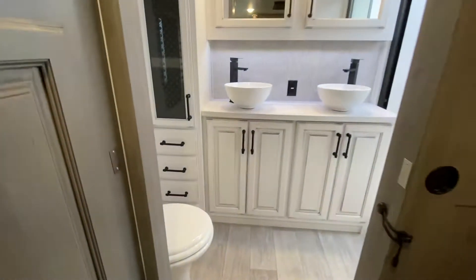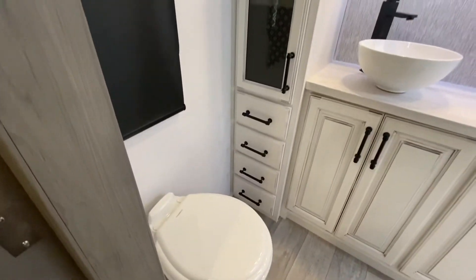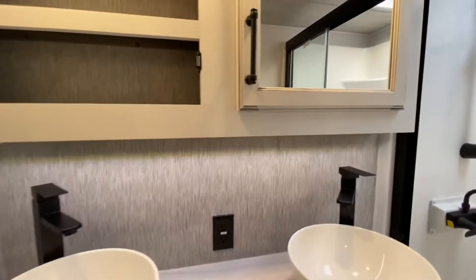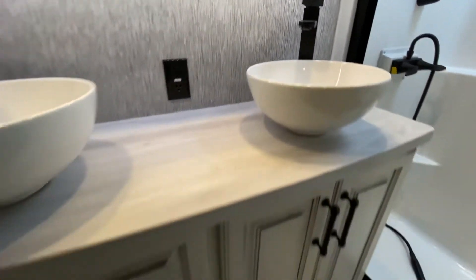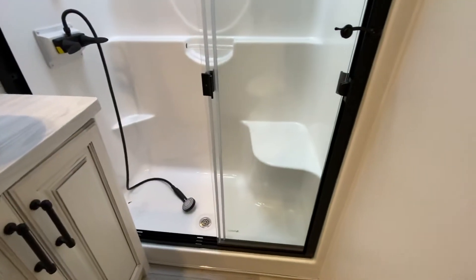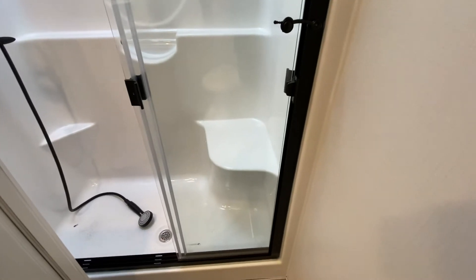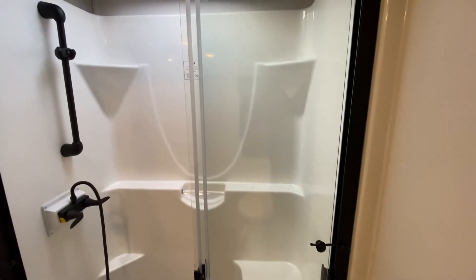Now onto the bathroom — and it does not disappoint. Porcelain toilet, cabinet space here, more cabinet space here, and over here. A super huge medicine cabinet and his-and-hers sinks, with more cabinet space down below. And over here we've got the shower — it's a standup shower with a grab bar, nice fixtures, and you even have a bench in there so you can sit down, relax, and just blow your cares away.